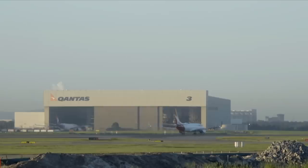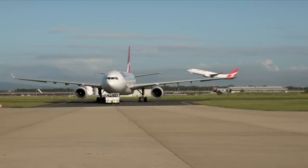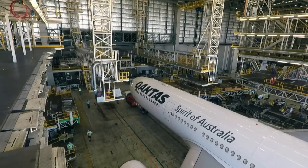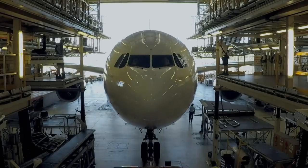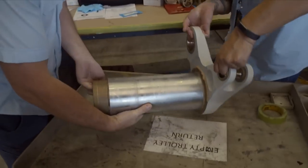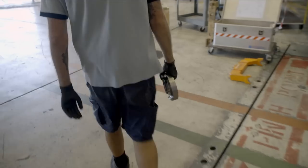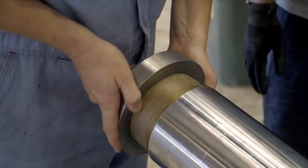In heavy maintenance hangar number 3, senior licensed aircraft maintenance engineer Charles Lissina oversees an Airbus A330 undercarriage check. It's a very important part of the aircraft — it takes roughly on touchdown probably about half the load of the aircraft. A challenging installation on a critical landing gear part hinges on a thread to stay on schedule. The old nut goes fine onto the old pintle pin but won't go onto the new pintle pin, so we're not sure why.